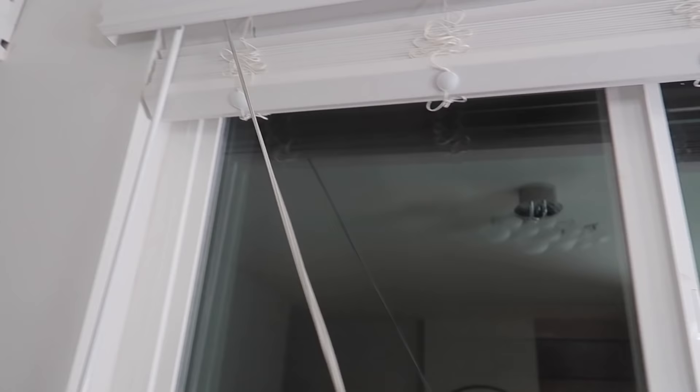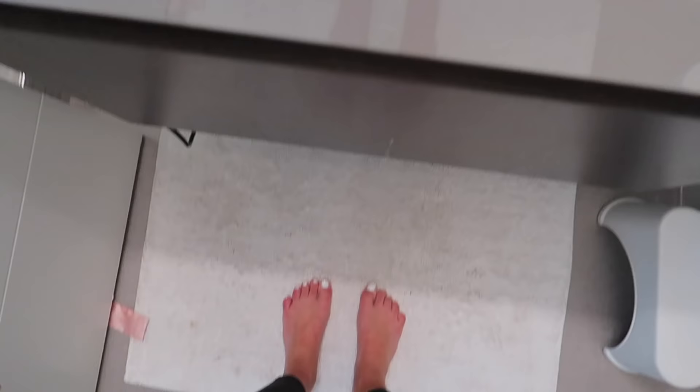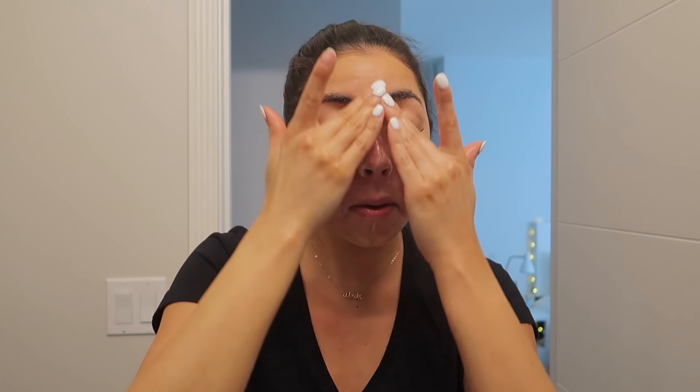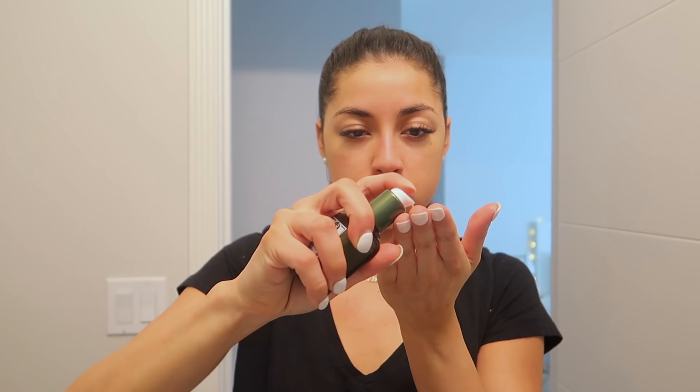After a full long day of errands and everything, around 9:15 I start getting really sleepy. I wash my face to remove all the makeup and dirt from the day, and then I reapply the Origins Mega Mushroom Treatment Lotion. I also take the Mega Mushroom face serum and the under-eye serum for my nighttime skincare routine.